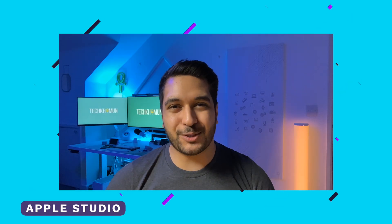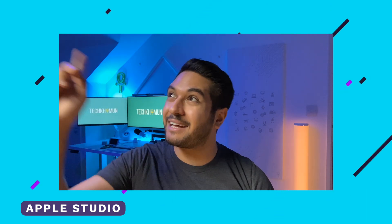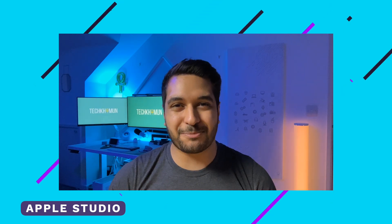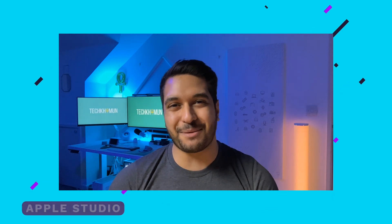We're now on the Apple Studio Display with the dark settings — lights turned off in the background and only one light lighting me up. How does the Apple Studio Display handle lower light situations? Is it better or worse than the others? Let me know in the comments below.